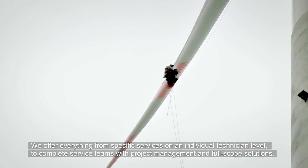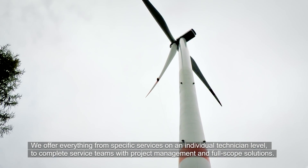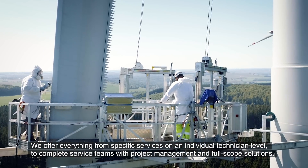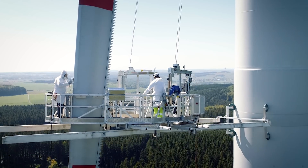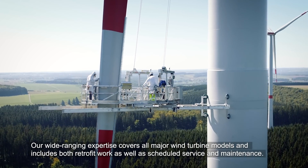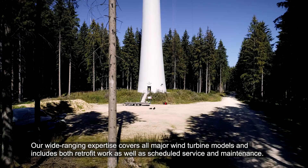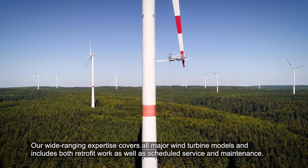We offer everything from specific services on an individual technician level to complete service teams with project management and full scope solutions. Our wide-ranging expertise covers all major wind turbine models and includes both retrofit work as well as scheduled service and maintenance.